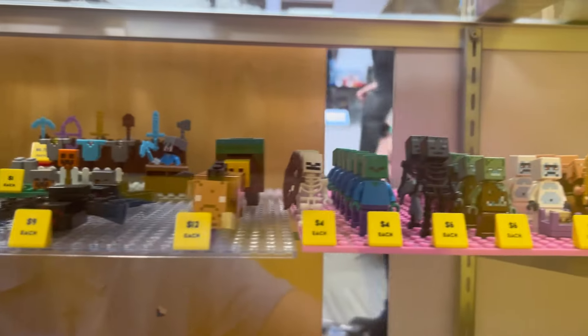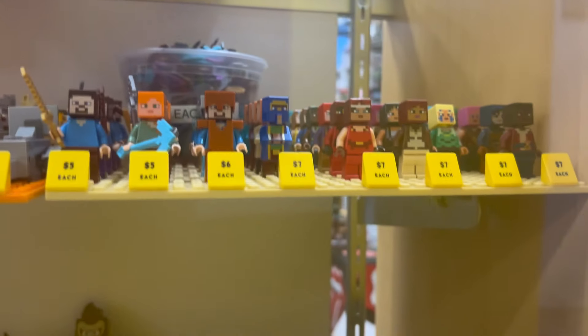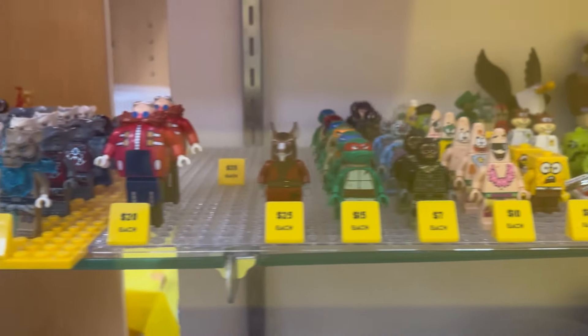Over here is a lot of the Minecraft mobs — some zombies, some drowns, some skeletons, some endermen, some creepers, a whole lot of Steves and Alexes, a whole bunch of other player characters, villagers, trolls, Mario, Angry Birds, Spongebob, Ninja Turtles, Sonic, Chima — it's all over here. Some Nexo Knights. Haven't said that in a long time.